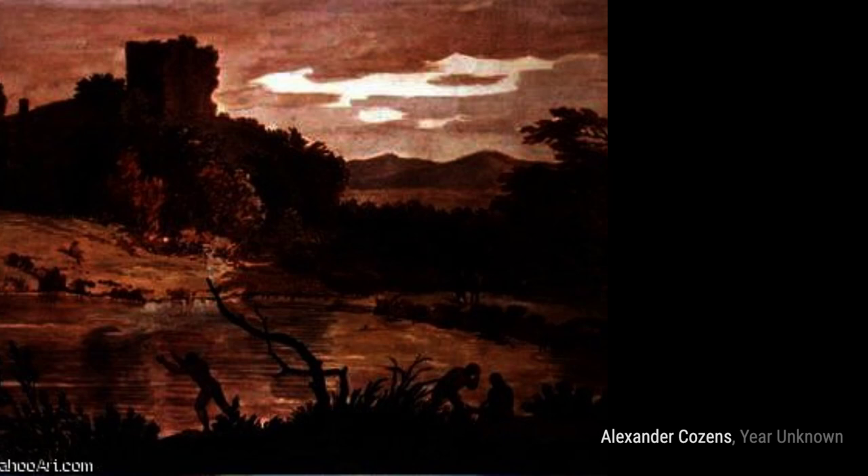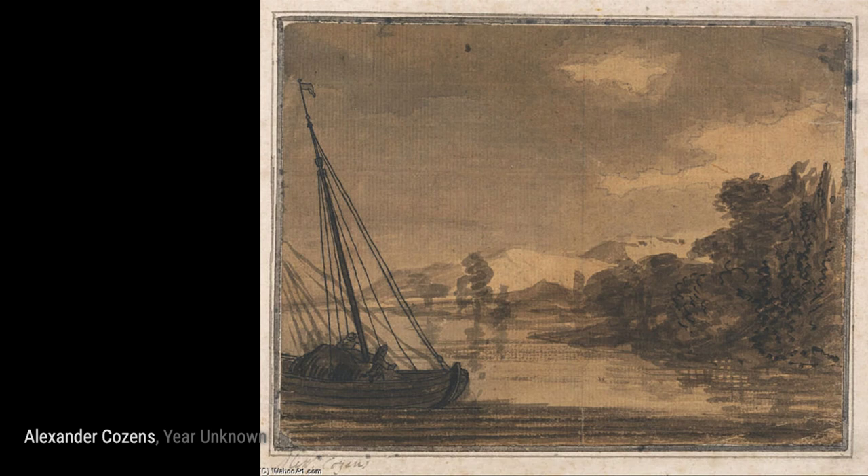Moving on, we come across a Building Among Trees. Cousins captures the harmony between man-made structures and nature in this artwork.